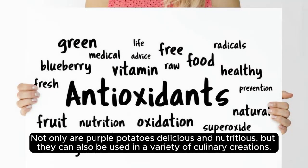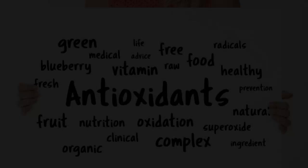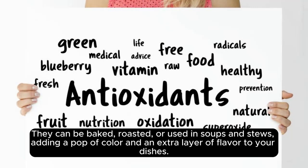Not only are purple potatoes delicious and nutritious, but they can also be used in a variety of culinary creations. They can be baked, roasted, or used in soups and stews, adding a pop of color and an extra layer of flavor to your dishes.